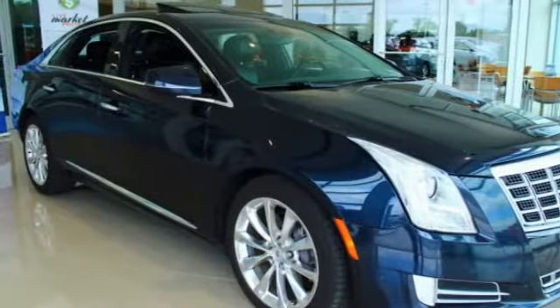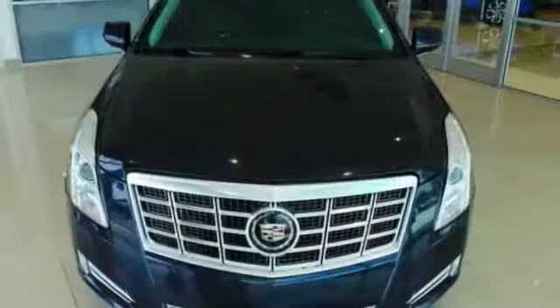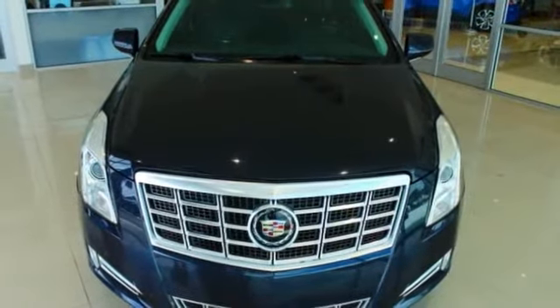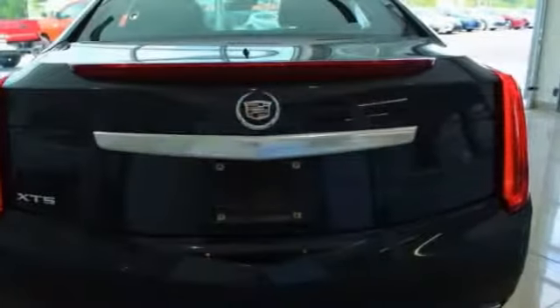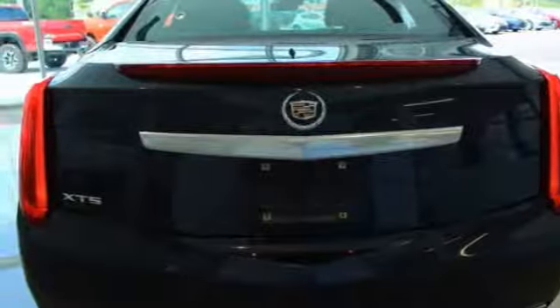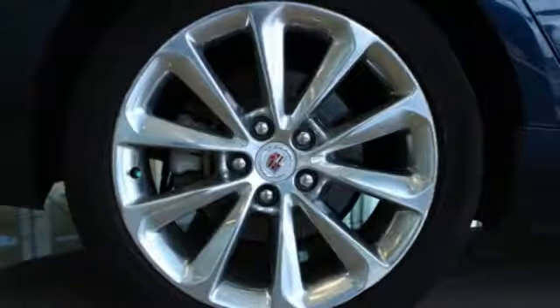This vehicle has less than 105,000 miles. Here are some of this vehicle's great options: power passenger seat, traction control, navigation system, leather-wrapped steering wheel, air conditioning, dual airbags, heated rear seats, alloy wheels, power steering, and four-wheel disc brakes.